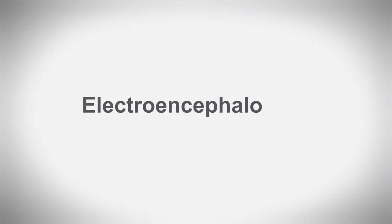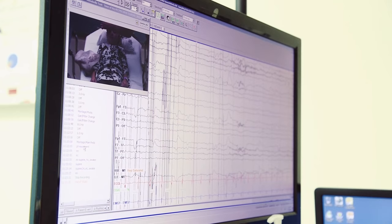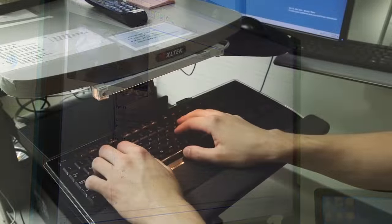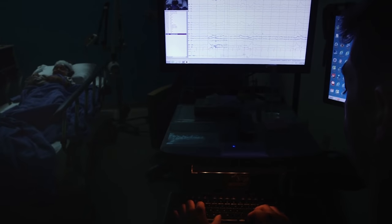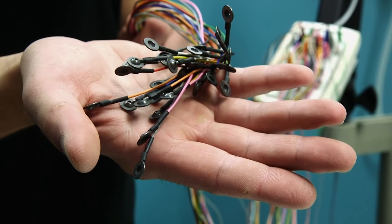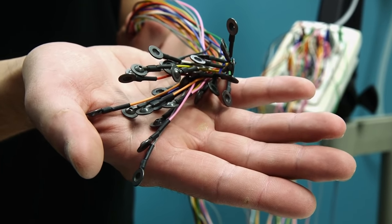My name is Shelly and I'm an EEG tech at Seattle Children's Hospital. Do you know what an EEG stands for? It stands for electroencephalogram. An EEG is a type of medical test that records the brain's electrical activity. This activity is sometimes referred to as brain waves or patterns. We record this data using small metal discs that we will place on the outside of your head.